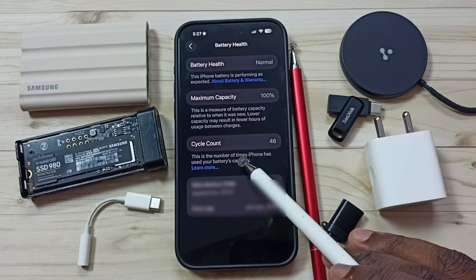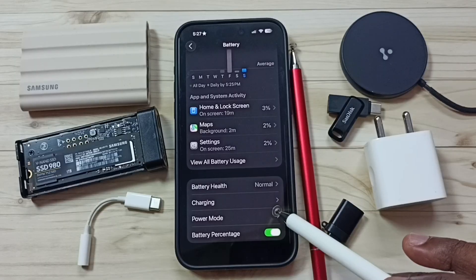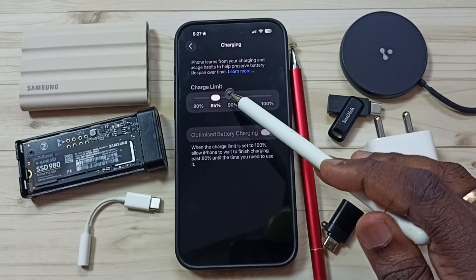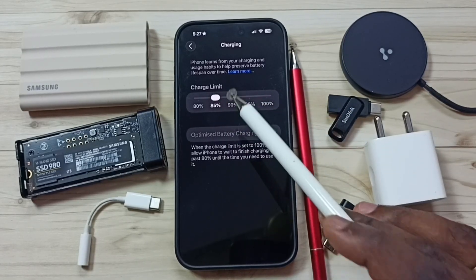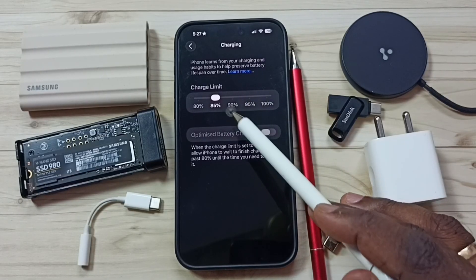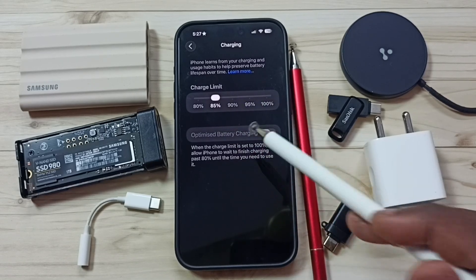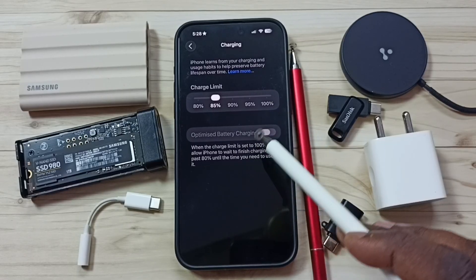I will show you one trick to reduce this cycle count. Go back then tap on Charging. Here you can see Charge Limit. Set this charge limit to 85%. If you set this to 85%, iPhone will automatically stop charging when charge reaches 85%, after that it will slowly charge. That way we can avoid charging to 100% and reduce cycle count.